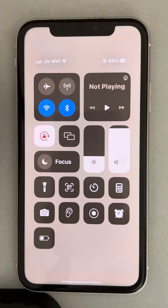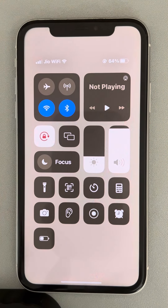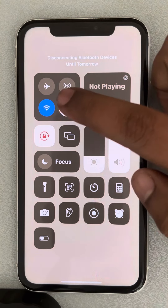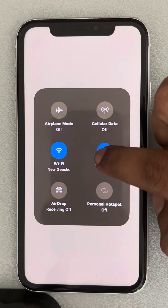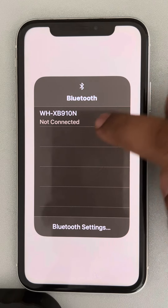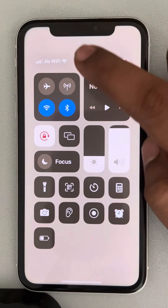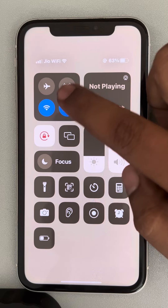The very first fix is make sure that your phone is not connected to any Bluetooth device. Either turn off the Bluetooth, or long press the Bluetooth icon and make sure you don't have any connected device. If there is one, disconnect the device and then try calling the person.